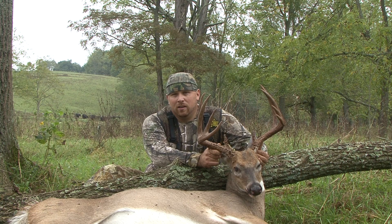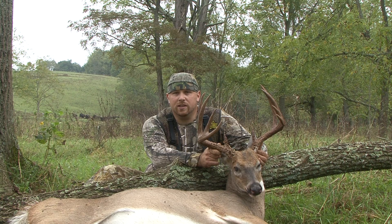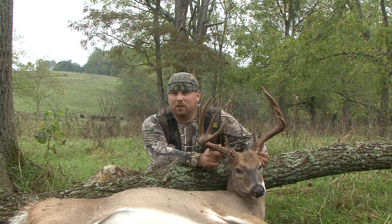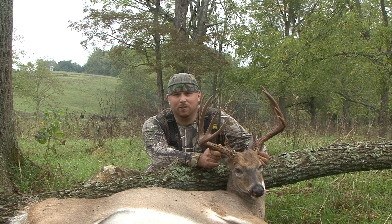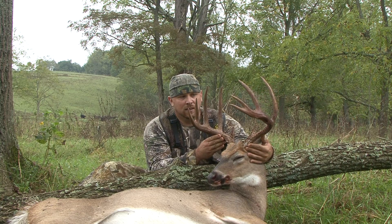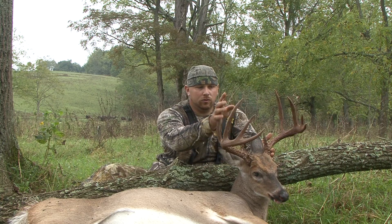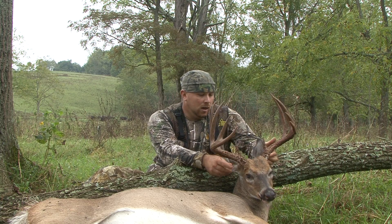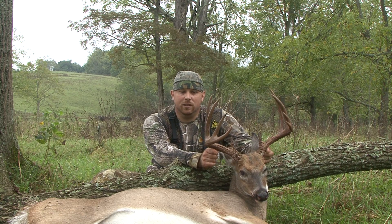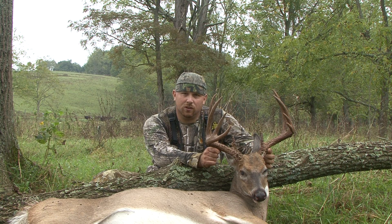I came back and saw where he crossed the fence and ended up tracking him up a little drainage ditch and found him laying here. He's a giant buck — one of the biggest bucks I've ever killed. He's definitely top two or three, maybe the top. He's a real nice 10-point. He carries his mass good, got good long twos, good long threes.